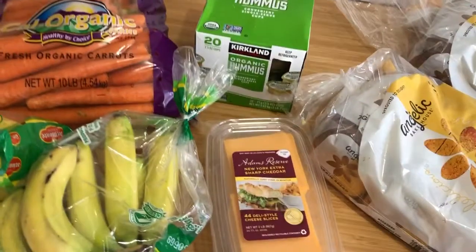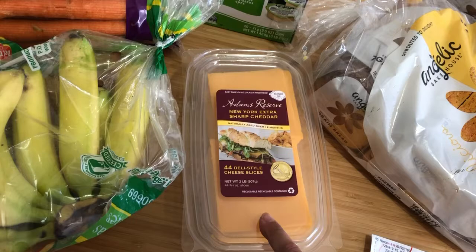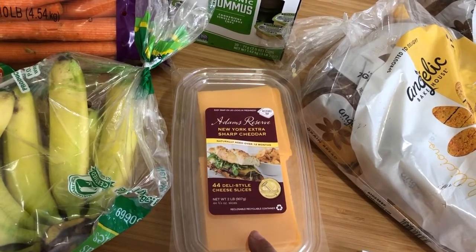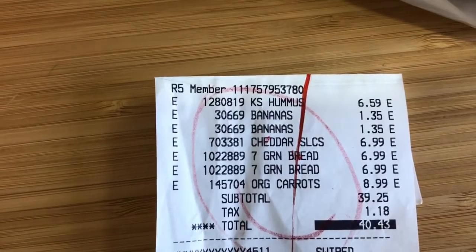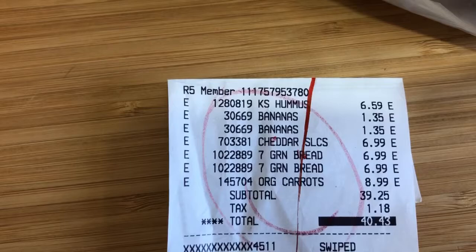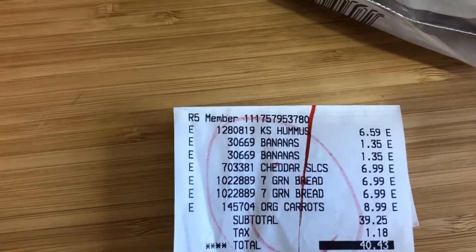I got the cheapest cheese this time — two pounds for $6.99. So that's $6.99 for cheese, $6.99 for bread minus two bucks, and $6.59 for hummus. Bananas were $1.35 — I got regular instead of organic — and the carrots were $8.99.